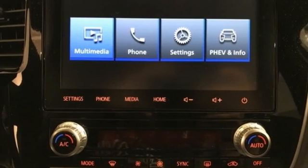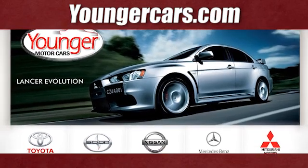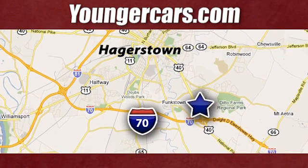Find your own lane in this Mitsubishi. Take it for a test drive today. Visit our website at YoungerCars.com. We're conveniently located at 1945 Dual Highway in Hagerstown, Maryland.